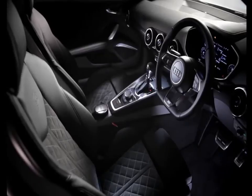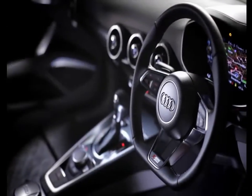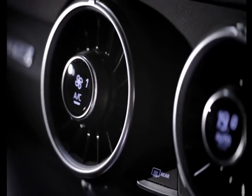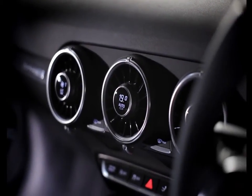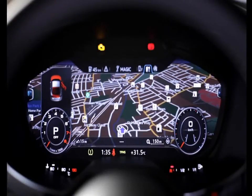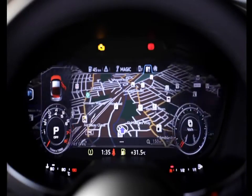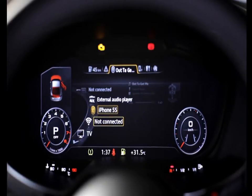The interior of the TT has been totally redesigned and once again sets the benchmark for others to follow. The dashboard is beautifully designed and evocative of an aeroplane wing seen from above, with turbine-inspired air vents which have integrated air conditioning controls. Audi Virtual Cockpit replaces the central MMI screen and allows the driver to quickly switch between Classic Mode or Infotainment Mode, which gives prominence to optional navigation or media items.